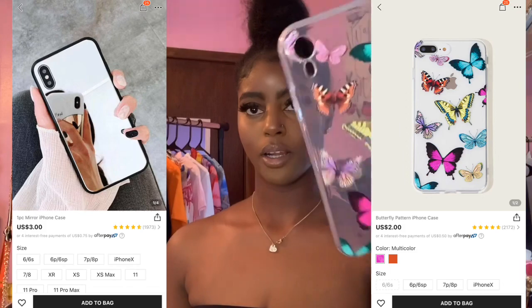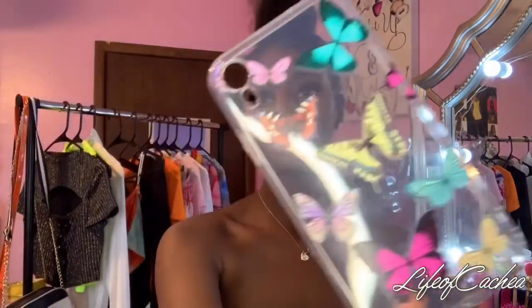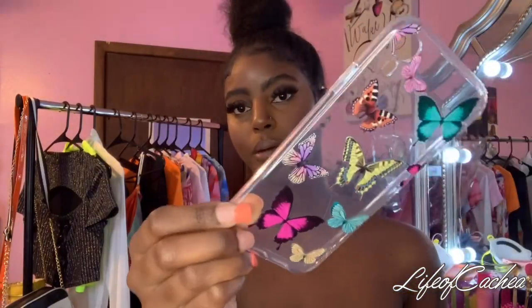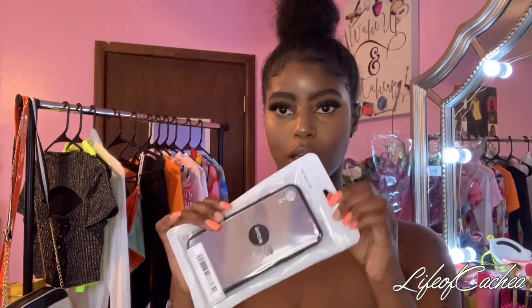I also got phone cases. This one I've been wearing. In the last haul, if you didn't see it, y'all wanna go watch my Pretty Little Thing haul. I told you guys I'm really into butterflies lately, and this butterfly case is so cute. I also got this mirror case — they tend to get smeared up fast, but I thought it was cute.